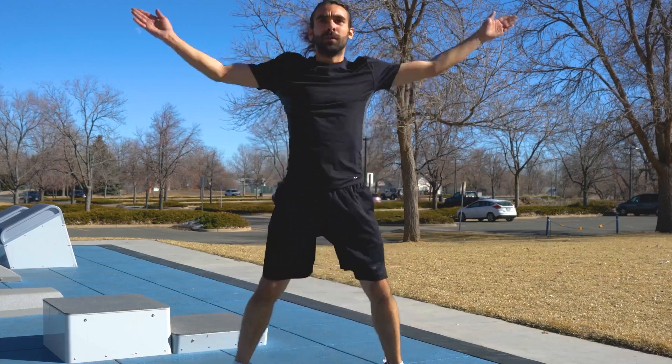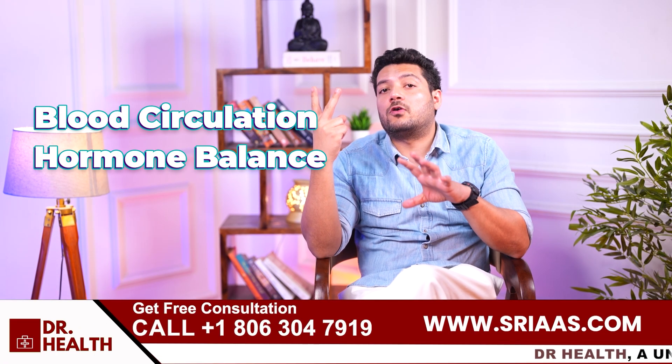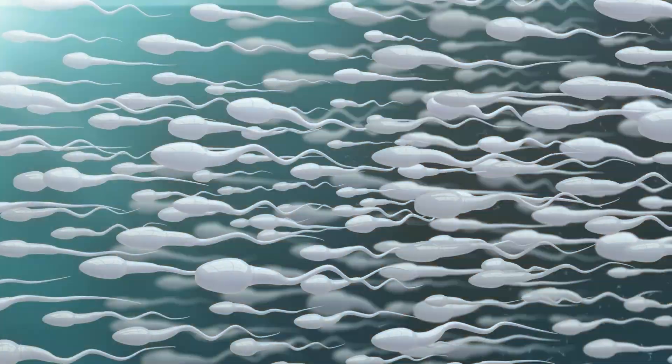Additionally, regular moderate exercise improves blood circulation and hormone balance, both of which are essential for healthy sperm.